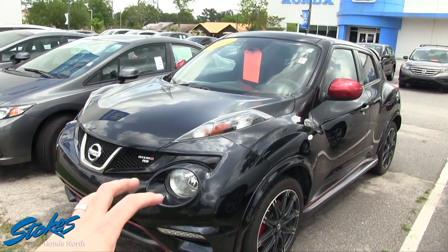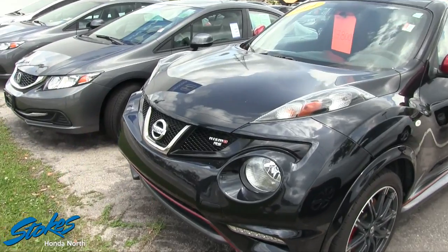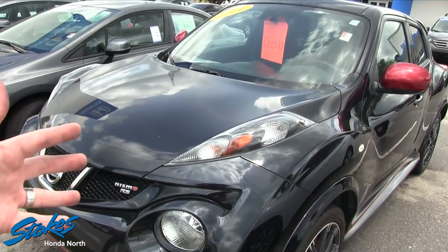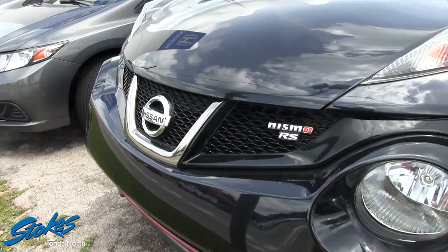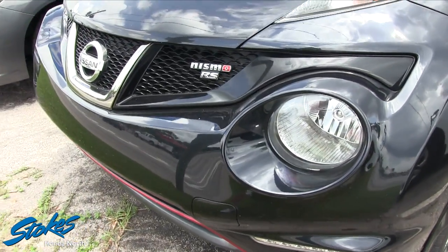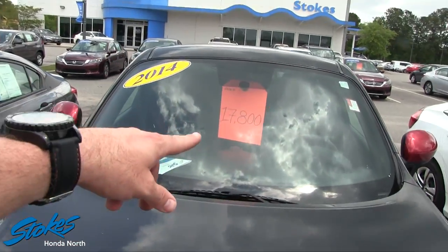The styling of the Juke — what the Nissan people were telling me — is that it's kind of like a vehicle but with a motorcycle feel to it. You can really see that in how the body lines are, the lights, and even when you get on the interior it's got that crotch rocket kind of feel. It's not a big car, it's kind of small in size, but man, what a fun little car. This one's black in color — just a really neat car.